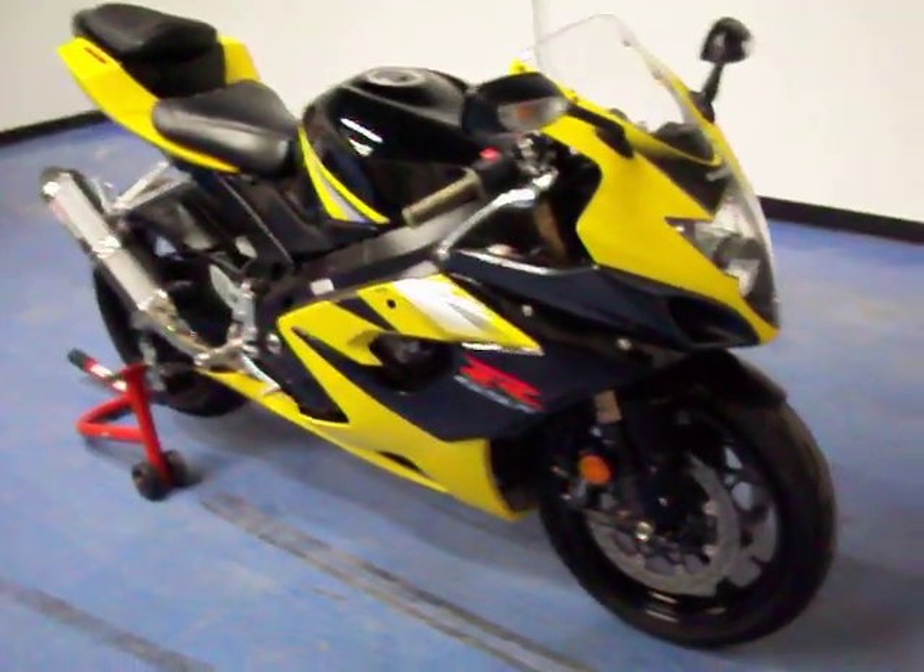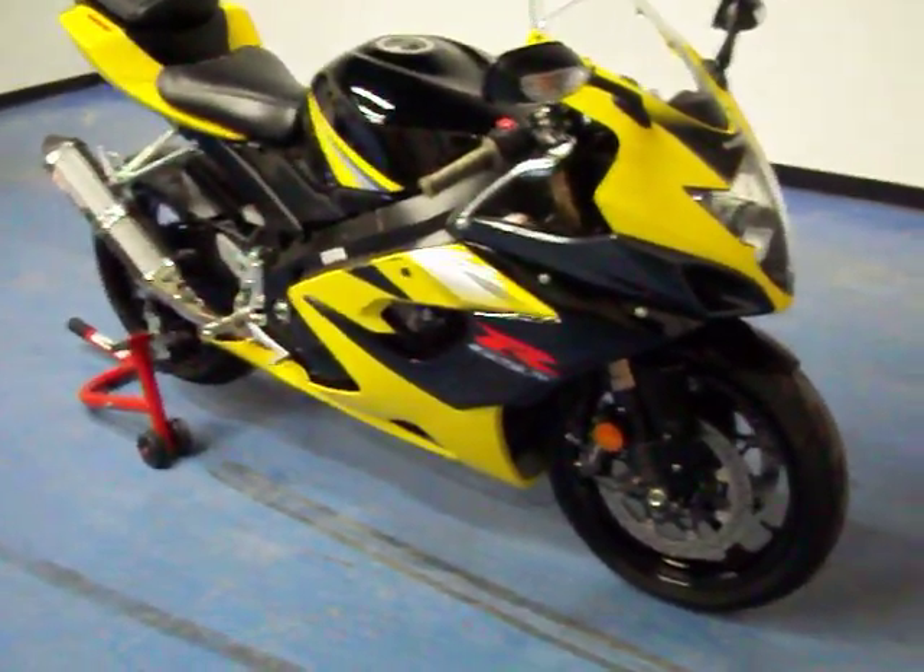Welcome to simplysportbikes.com. Here we have a 2005 Suzuki GSX-R 1000. You don't see this black and yellow color scheme as often — it's a very nice bike to own.